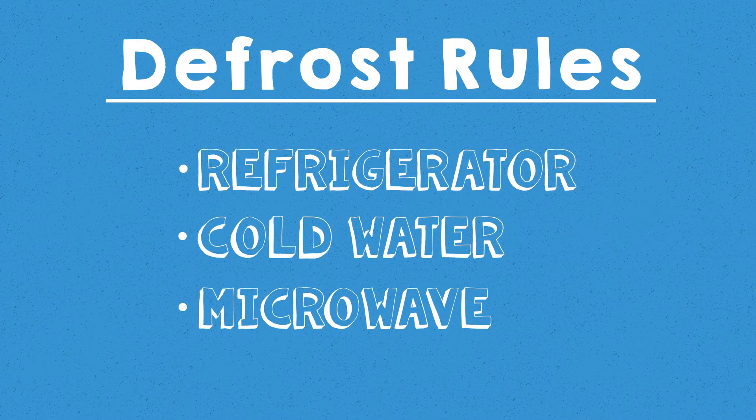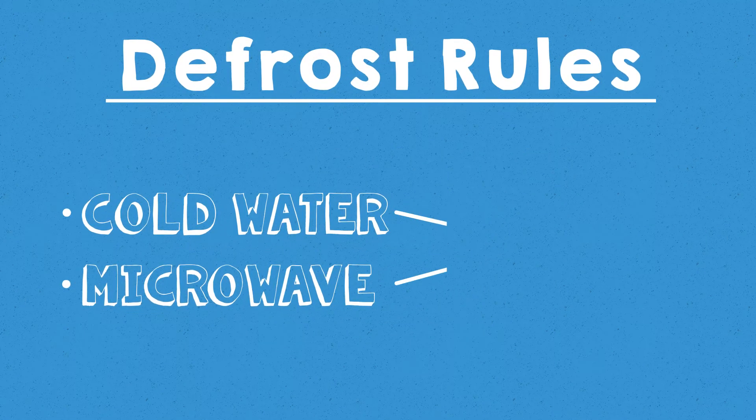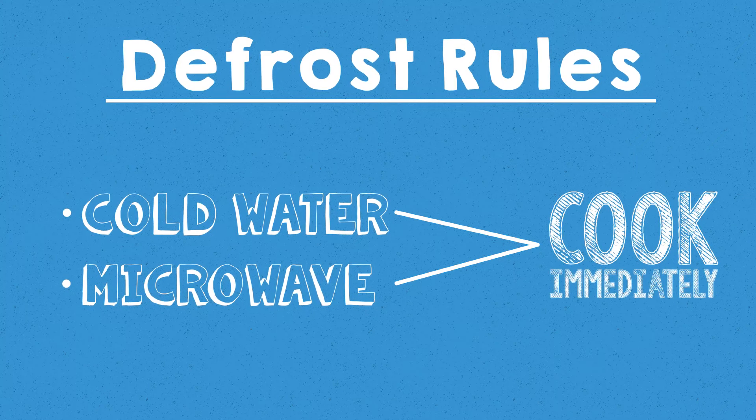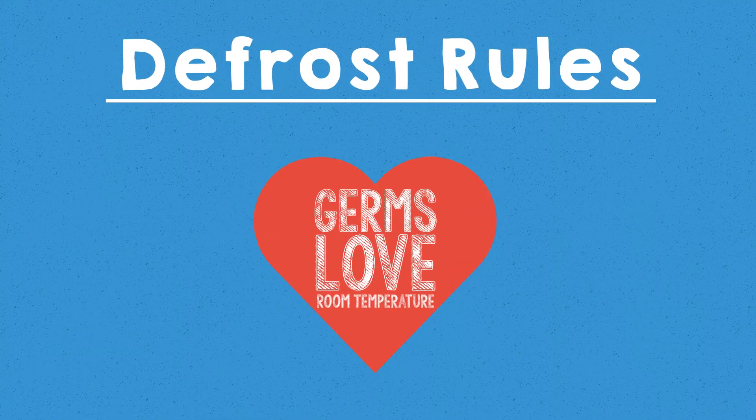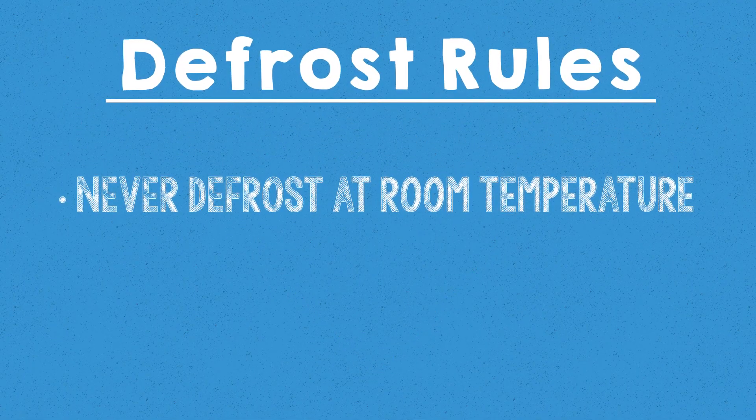Defrost frozen foods in the refrigerator, in cold water, or in the microwave. Food thawed in cold water or the microwave must be cooked right away. Germs that cause foodborne illness grow well at room temperature. That is why you should never defrost food at room temperature.